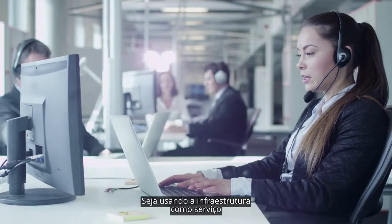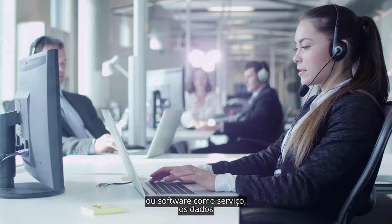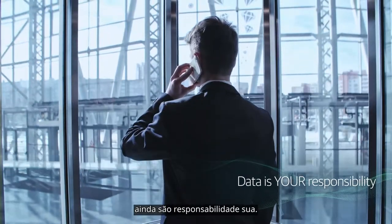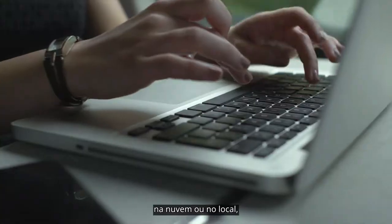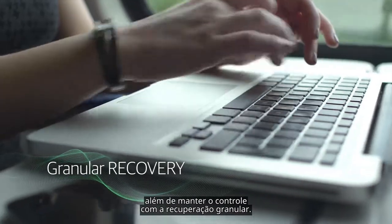Whether using infrastructure as a service or software as a service, the data is still your responsibility. With Veeam, you can protect data anywhere – in the cloud or on-premises – and maintain control with granular recovery.